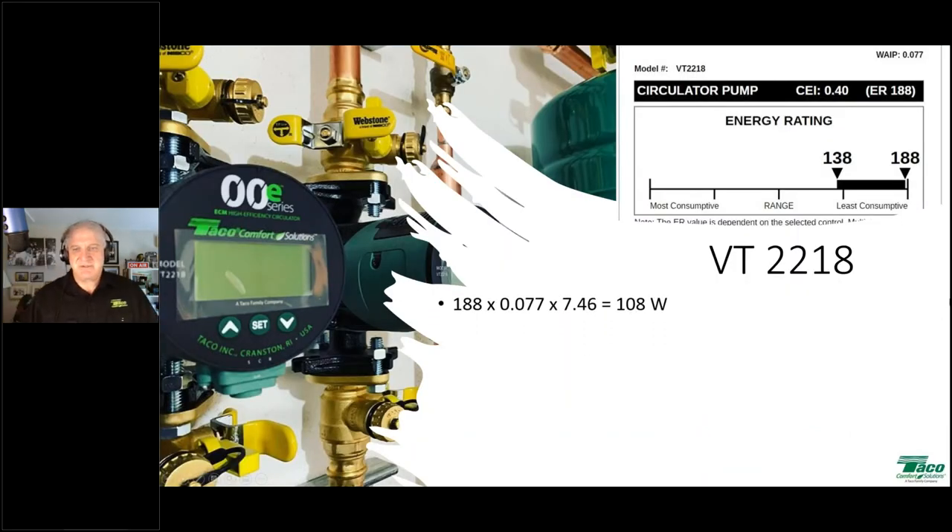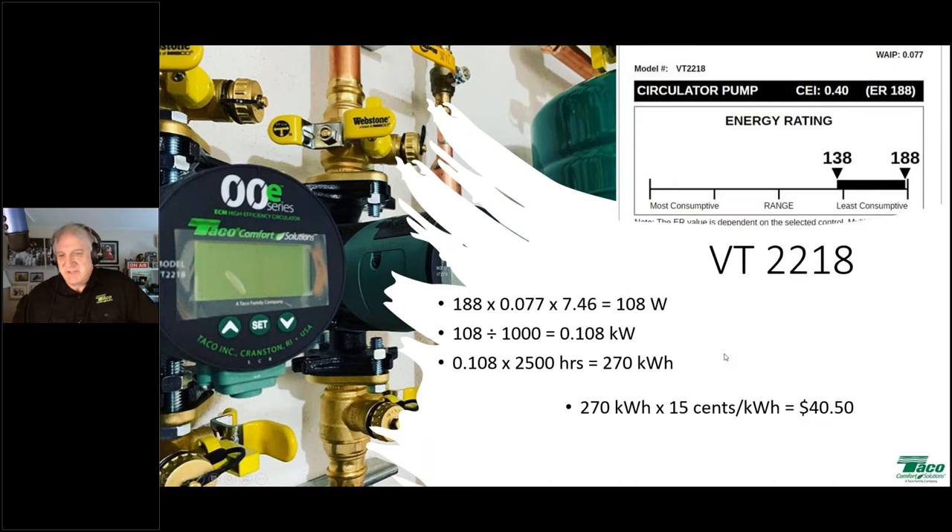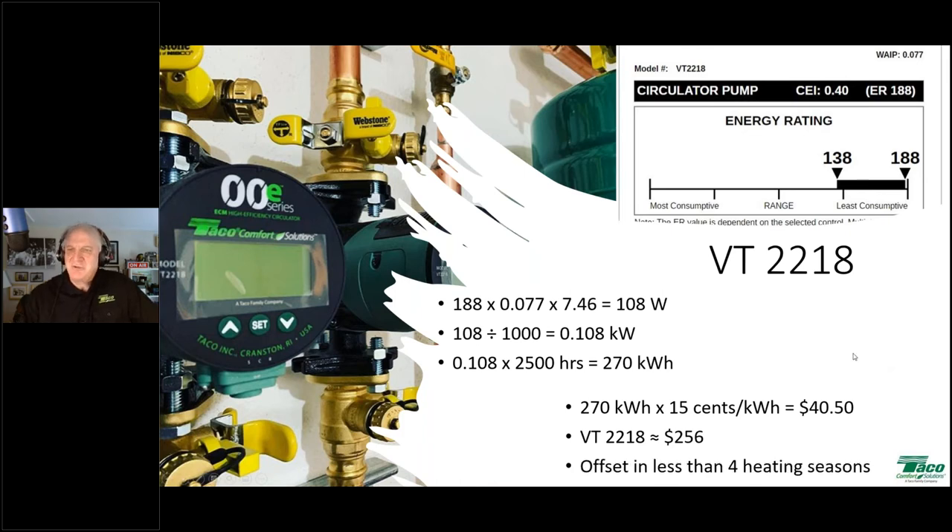Just the numbers: over the baseline pump, we're looking at saving about $40.50 over the course of a heating season. If you look online, you'll find a price in that range for a VT-2218. So your offset, based on electrical consumption only, is going to be less than four heating seasons — somewhere around three and a half. And that's just the electrical savings, not counting the difference in overall system efficiency from reducing short cycling and bringing back the lowest possible water temperature to condensing or non-condensing boilers.